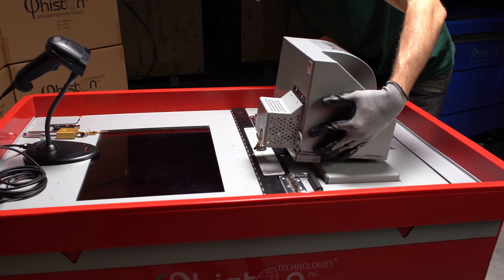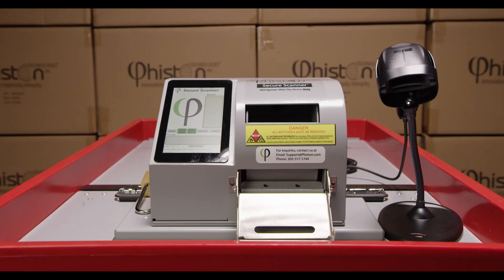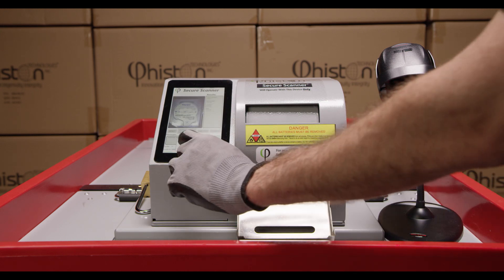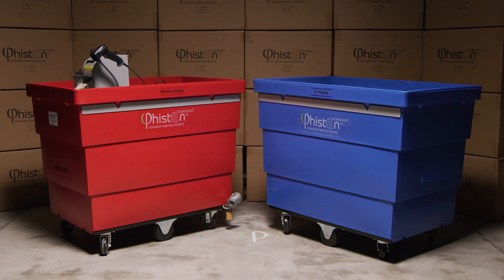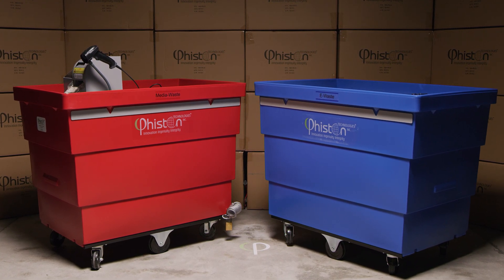An optional scanner can easily be added to the top of either of these bins. The Feisten secure scanner provides an automated and secure way to scan hard drive labels and images. This scanned data is stored locally on the scanner and can be easily exported. These secure bins are the perfect addition to incorporate into your organization's process for decommissioning end-of-life data.